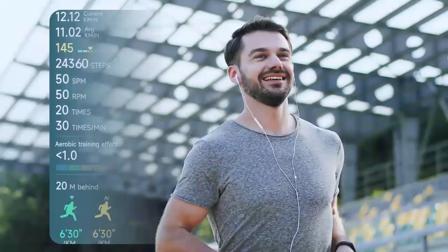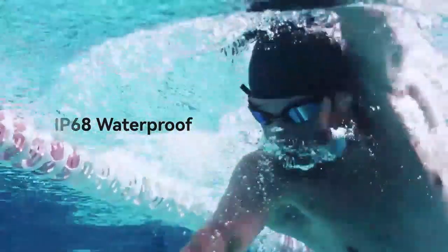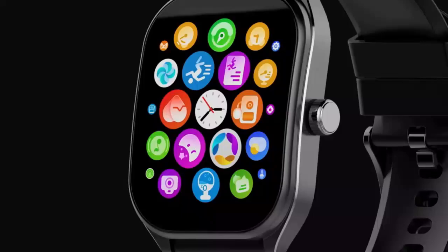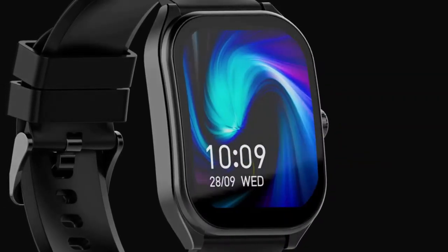Including heart rate, sleep, and the innovative energy score you need. Its durable build and sleek design make it perfect for any lifestyle while LTE keeps you connected on the go. Stay ahead in style and wellness with cutting-edge technology.